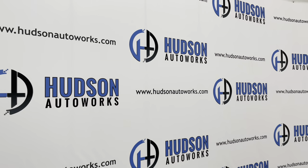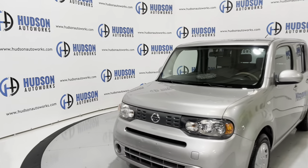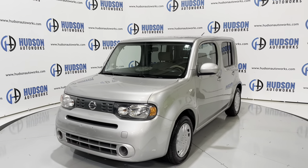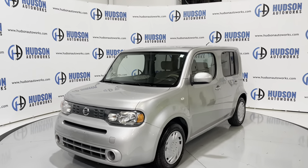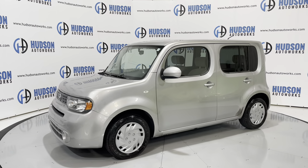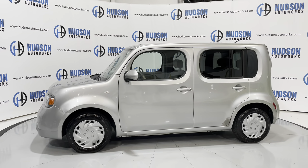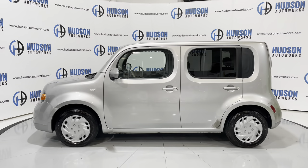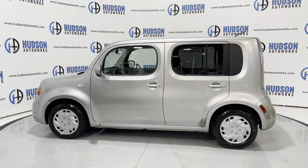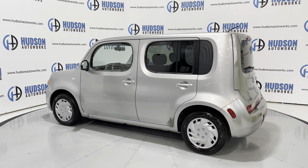Welcome back to Hudson Auto Works here in Greensboro, North Carolina, where today I've got this 2011 Nissan Cube. This Cube is finished in a silver exterior and does have a tan cloth interior. The Cube is a subcompact SUV from Nissan with seating for five. Today we're going to do a startup and walk around this Cube and check out some of the interior features. Let's go ahead and get started.